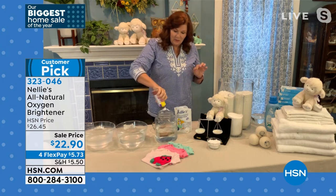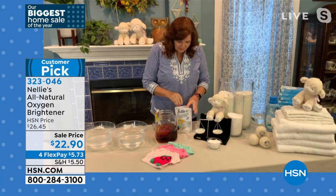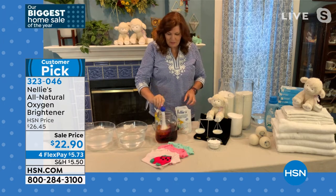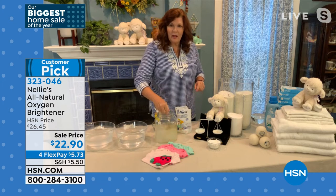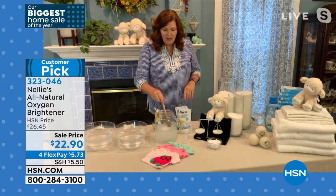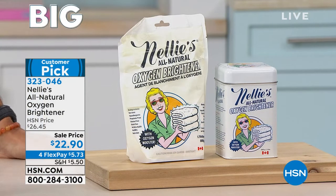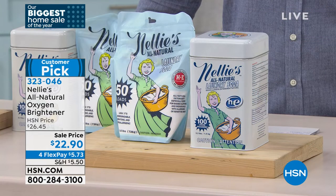I've got a jar of water here and a quick demonstration. This is iodine — good old-fashioned iodine. We're going to pour that into the jar, and that doesn't look so good. I'm going to take a scoop of my oxygen brightener, pop it in there, and give it a stir — and it's like a magic trick. It attacks the stains, obliterates them. It's just that little extra help for cloth diapers, stinky gym clothes. You just put a scoop in right there with your Nellie's. It's fabulous.